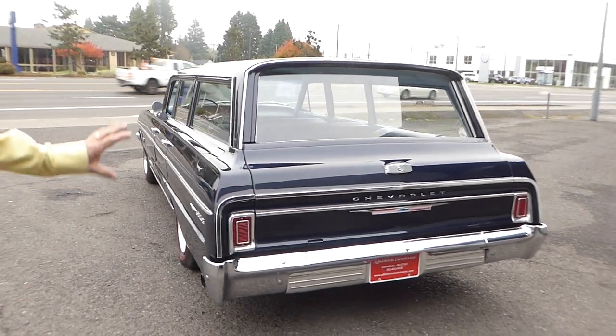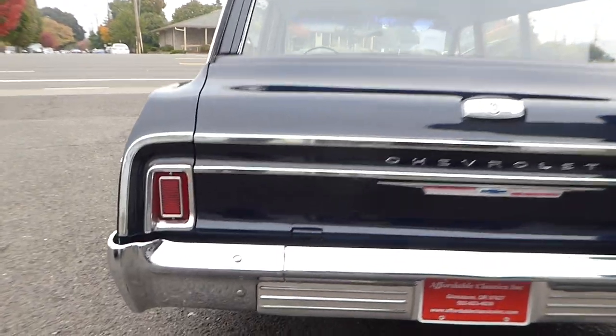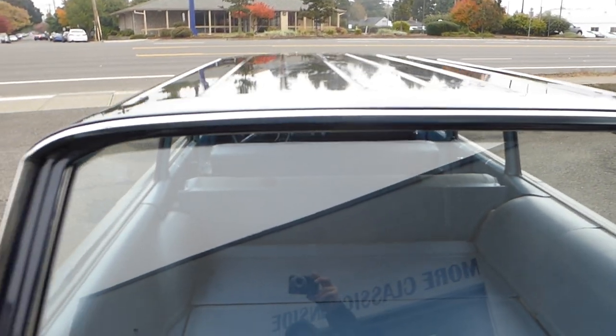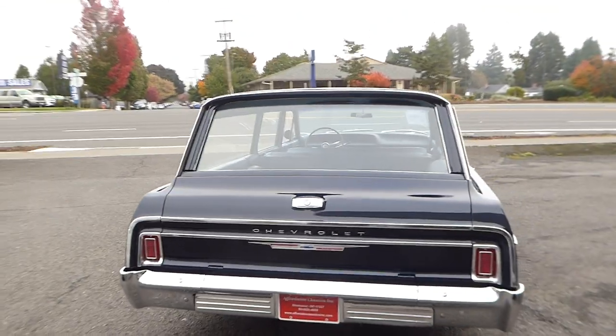Here again, the back is just gorgeous. The chrome bumpers, lights, excellent condition, the glass — all looking great.